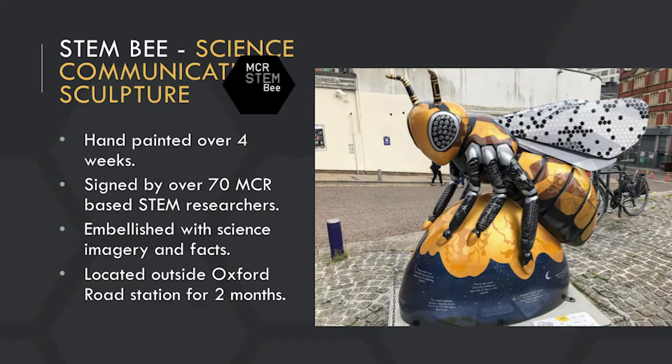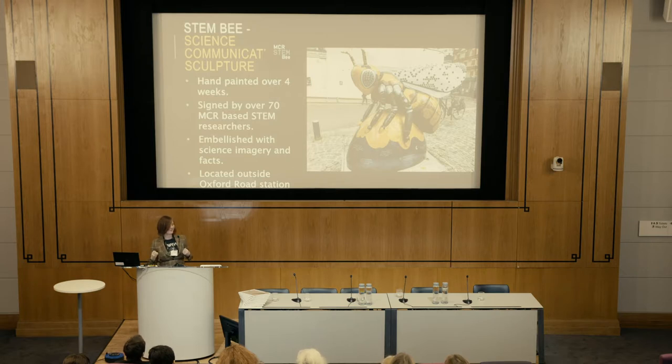My other thing is doing public art sculptures, which combine sculpture and the scientific history of the area where the sculpture is based. This was the STEMB that I did in 2018 in Manchester, in collaboration with Arup and Wilden Art. It's embellished with scientific facts, has illustrations from published scientific papers from the area, science poetry, and illustrations of famous scientific figures from the area.